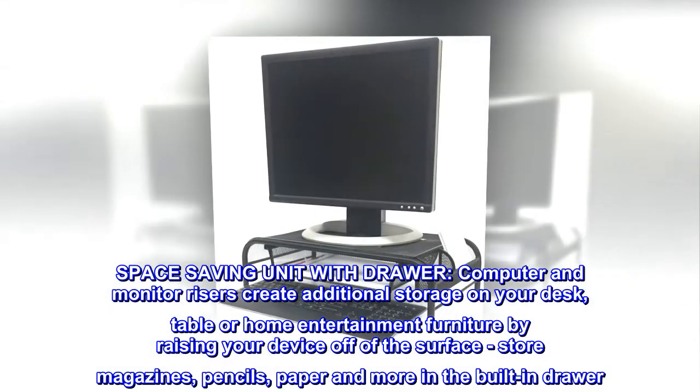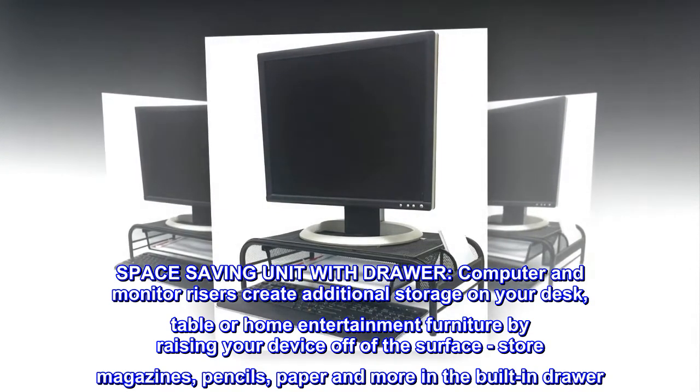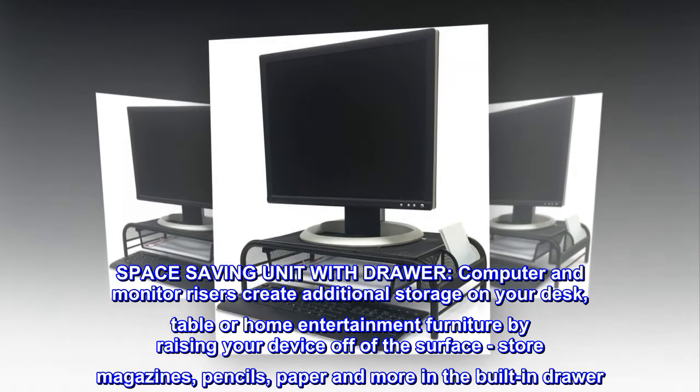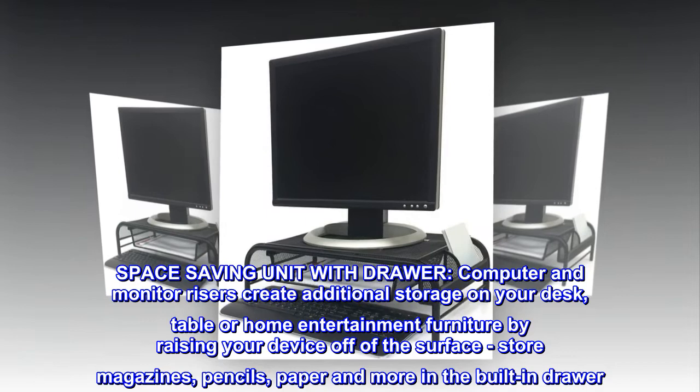Space saving unit with drawer. Computer and monitor risers create additional storage on your desk, table or home entertainment furniture by raising your device off of the surface. Store magazines, pencils, paper and more in the built-in drawer.